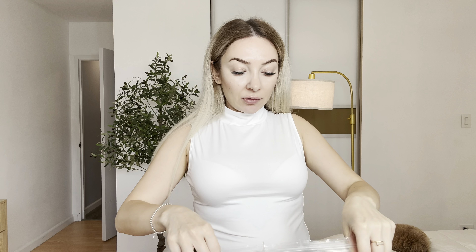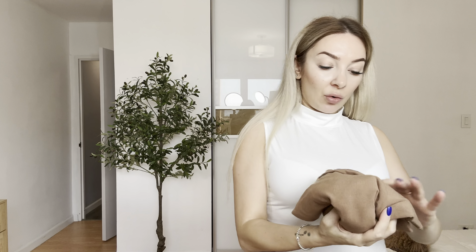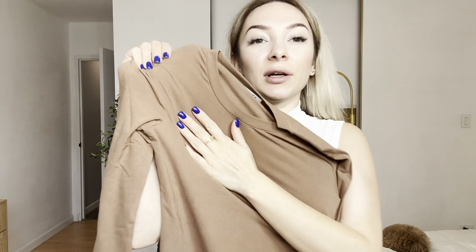Hi everyone, my name is Victoria and today I would like to show you this beautiful long-sleeve t-shirt. I was sent it for review. First of all, I love this soft material.